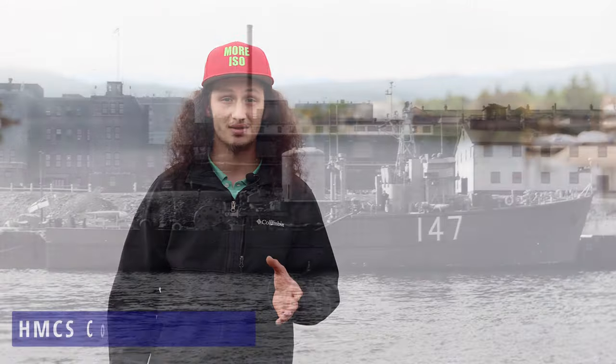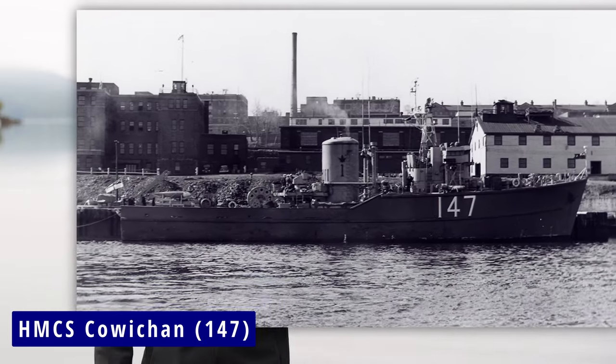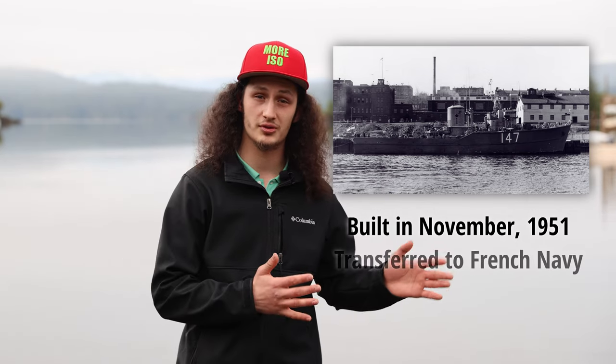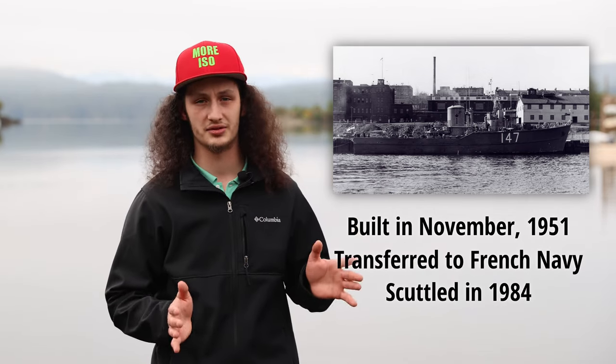The second HMCS Cowichan, or 147, was built in November 1951, and after four months of commission work was eventually transferred to the French Navy and then scuttled. And thus brings us to our current ship, the one located here behind me.